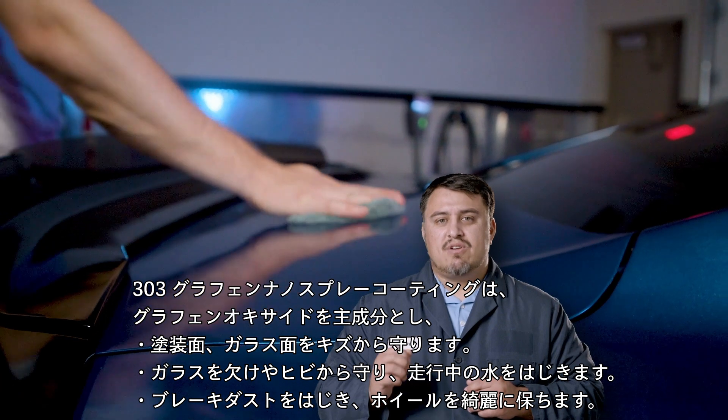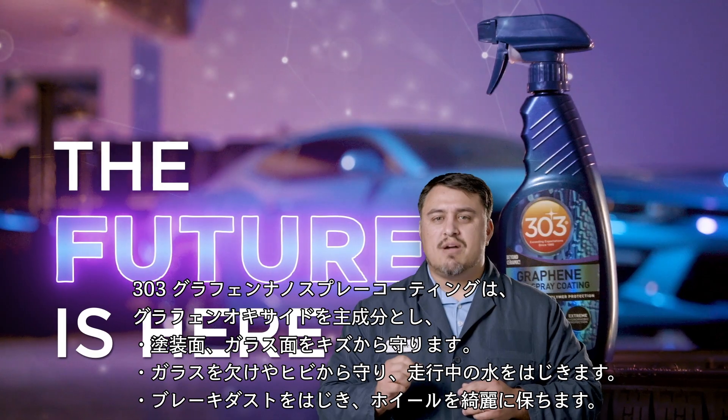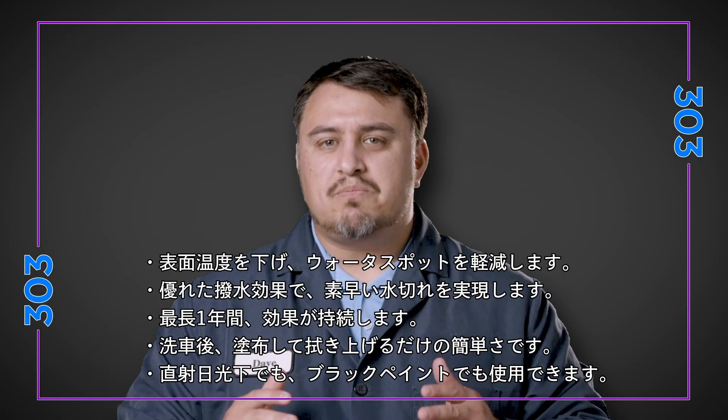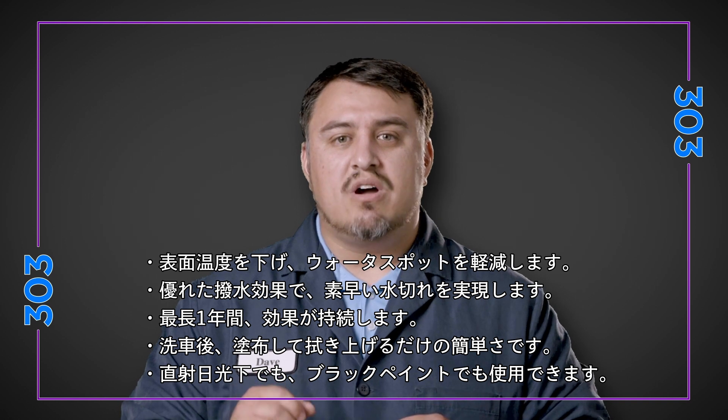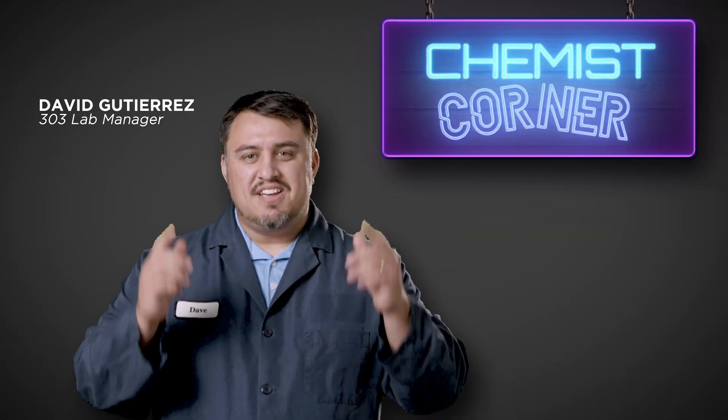To sum it up, graphene is the future of exterior automotive protection and it has a lot of other cool applications as well. It's simple to use and it gives you a superior option when deciding how you want to protect your ride. Again, I'm David and this has been Chemist Corner.